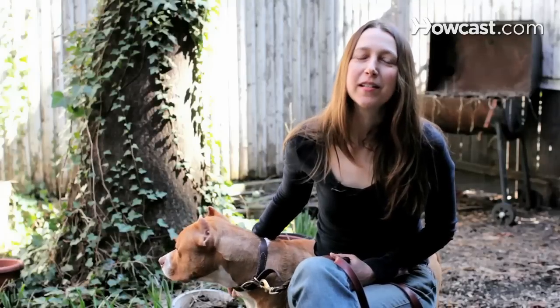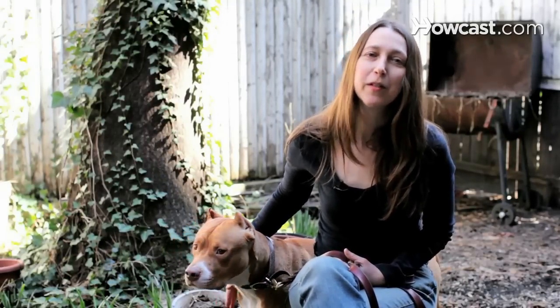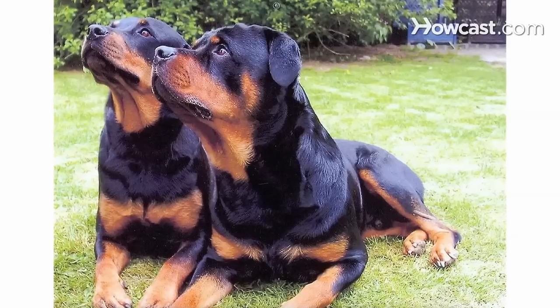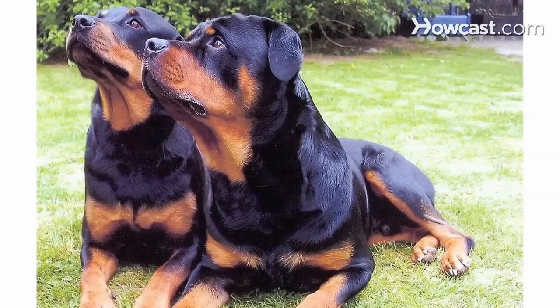The Rottweiler is an amazing dog, and actually if you want to be really technical — because it is a German breed — the W is pronounced as a V, like Victor, so it's Rottweiler. There is actually a statue in Rottweil, Germany of a Rottweiler, a beautiful dog.